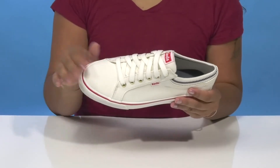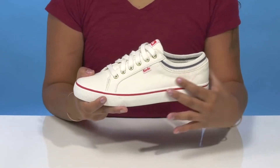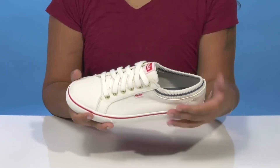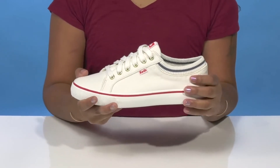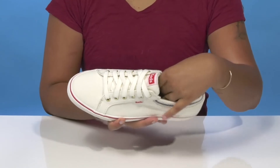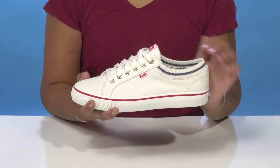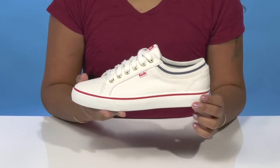This shoe features a classic low top design with a classic lace-up closure giving you a nice secure fit, along with some golden metallic eyelets giving you a little bit of extra shimmer. That super soft collar pairs well with a very soft footbed that'll give you some all-day comfortability.